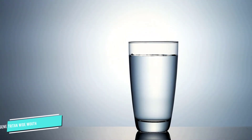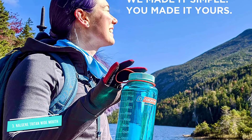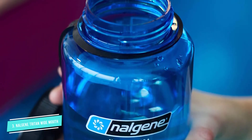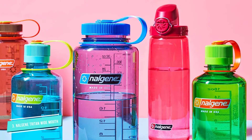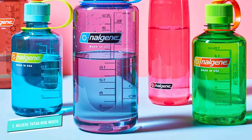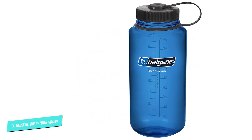Number 3: Nalgene Tritan Wide Mouth Water Bottle. If you're less concerned about insulation, this affordable water bottle holds a lot of water — up to 32 ounces — but is still lightweight because of the BPA-free Tritan material. It's also very durable and can take many bumps and drops without leaking. The screw top lid features a loop top that can be clipped onto a bag or a harness. Printed measurements on the bottle help you keep track of how much water you're drinking. This bottle has a wide mouth, making it easy to add large ice chunks and clean by hand, though it is also dishwasher safe.